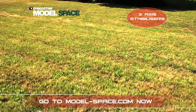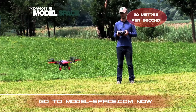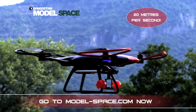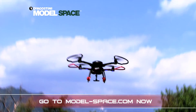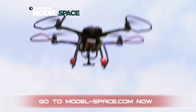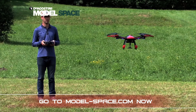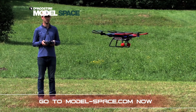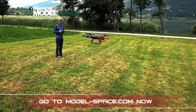Skyrider drone also has home and headless functions which offer safety and simplicity of flight. The home function utilises the Skyrider's built-in GPS. The drone will return to its point of departure automatically and land itself in the event of a low battery. This function can also be carried out manually via the remote control. The headless function, suitable for novice pilots, makes flying simpler by eliminating the need to reverse commands when facing the drone.